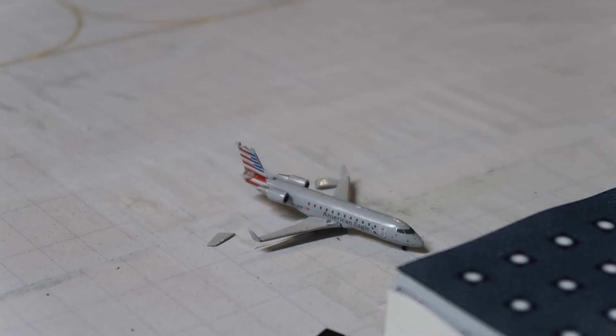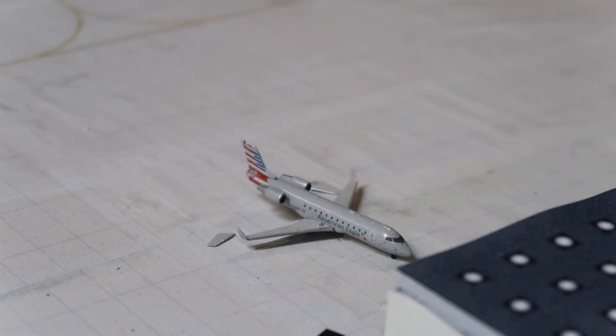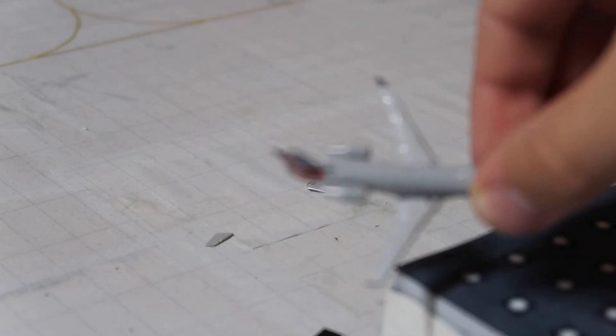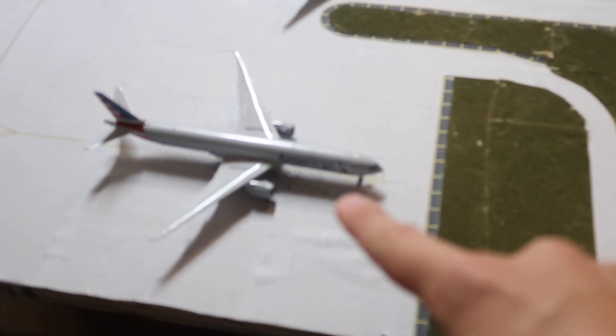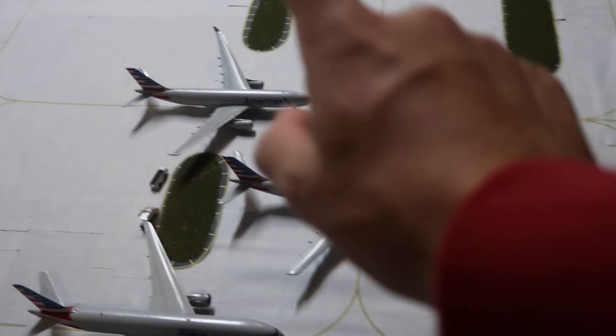Over here is my other American CRJ-200. As you can see, the back winglet tips fell off — I've had this issue before from moving the models around. I'll just hot glue them back on for the next update. Here are all the planes still grounded: an American 777-300ER, a 777-200, and an A330-300 and A330-200.